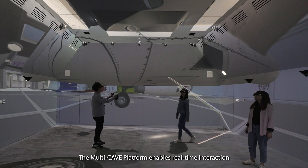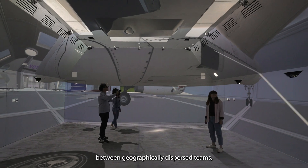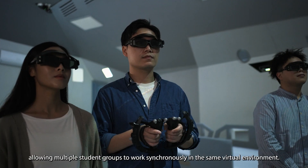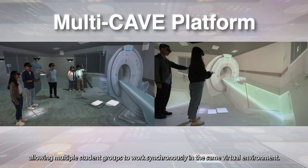The multi-cave platform enables real-time interaction between geographically dispersed teams, allowing multiple student groups to work synchronously in the same virtual environment.